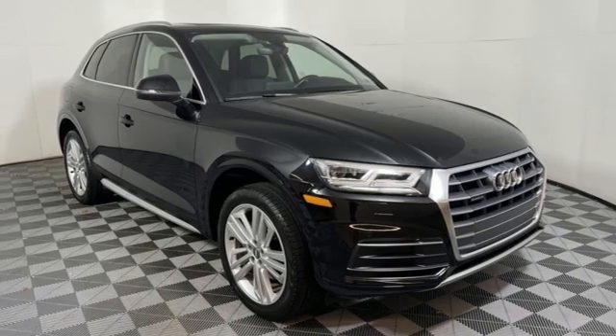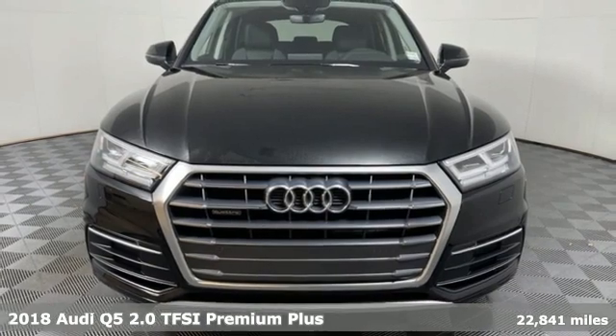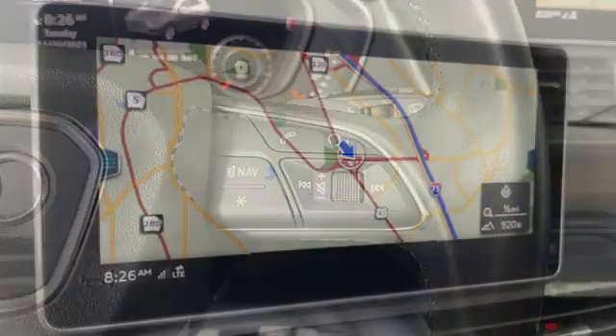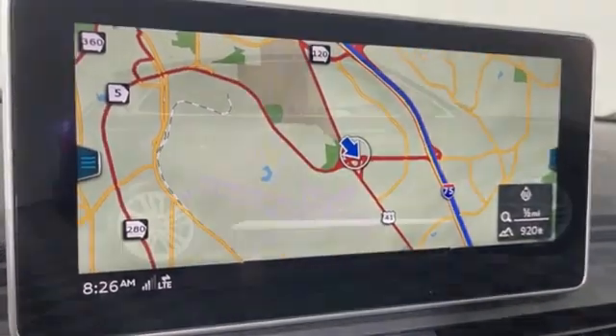Here's a 2018 Audi Q5. Its sharp design makes it instantly recognizable, and its elegance and capability make it unmistakably an Audi. 2018 marks the first year of a redesign with new styling and additional tech features.